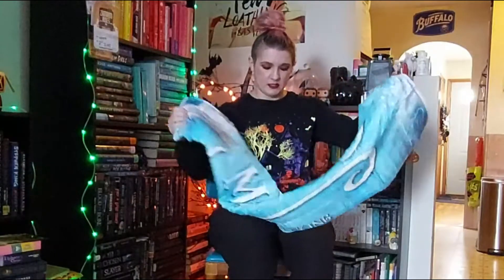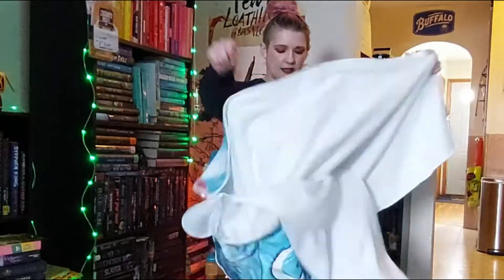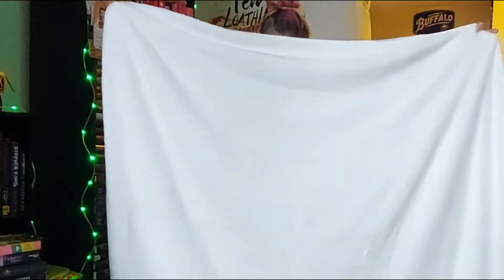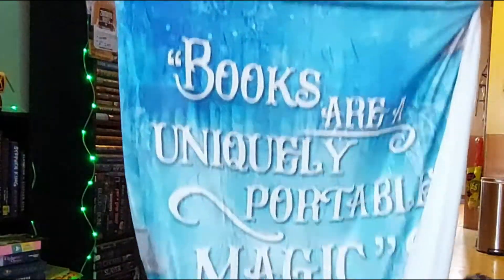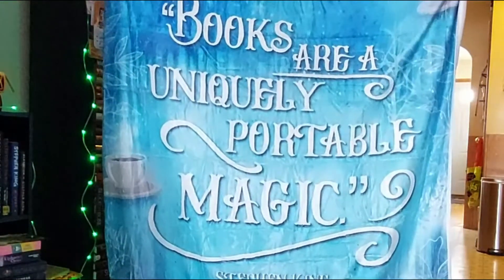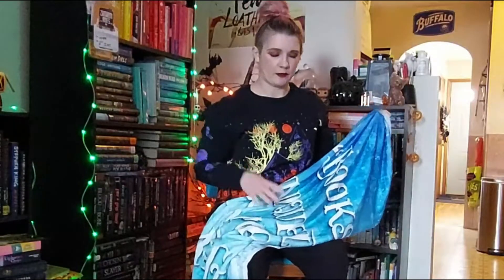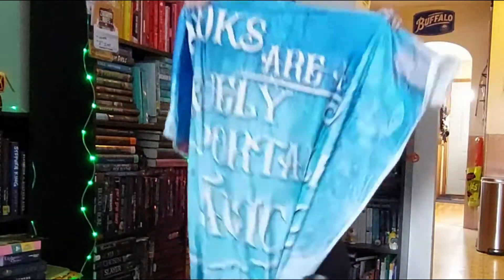It is super soft — blue, nice and wintry color. It says — and I'll show you guys in a second — 'Books are a uniquely portable magic.' Oh, from Stephen King! Really cool. So a quote from Stephen King. It's super soft, really pretty blue. I'm going to get fuzz all over my leggings, but it's very pretty, wintry blue. It's a huge blanket. I mean, if I stand up, it will cover me.